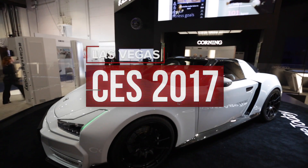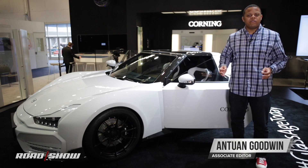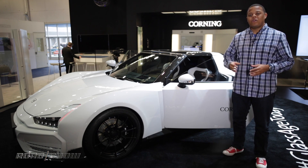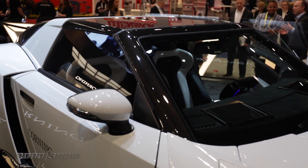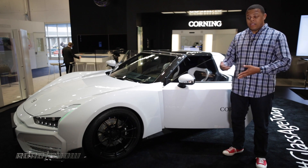You may be familiar with the names Corning and Gorilla Glass from your smartphone, but this low-slung sports car is sort of a tour de force of all the cool things they're doing with car technology today. It's the Corning Connected Concept Car, and it's got all sorts of things that they're doing now and things they're going to be doing in the future in cars.